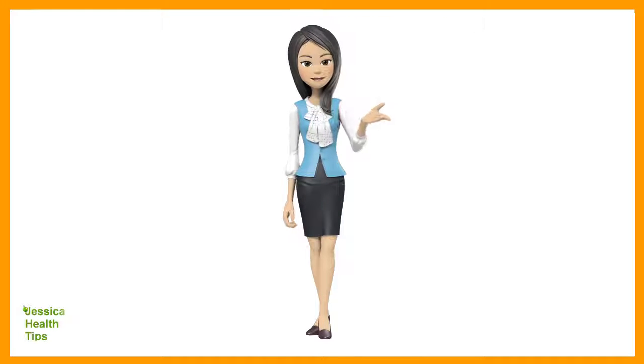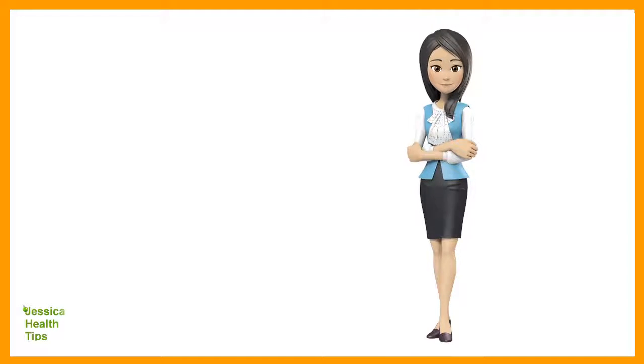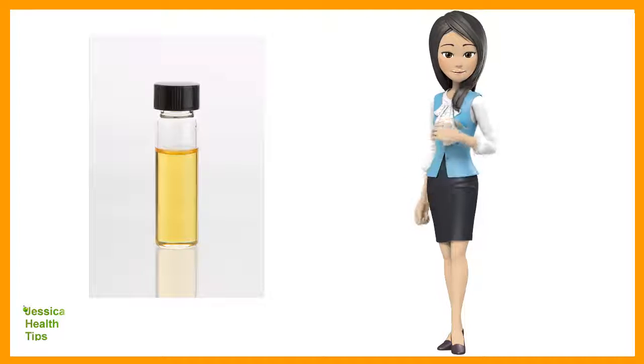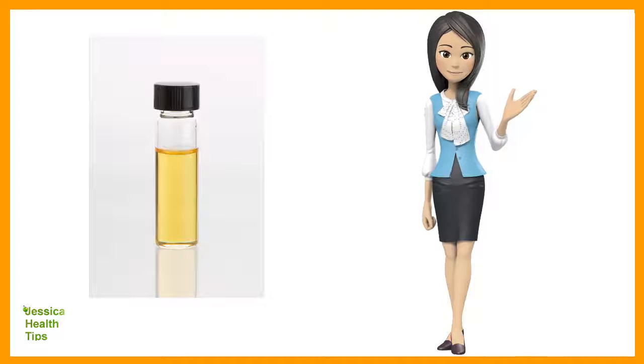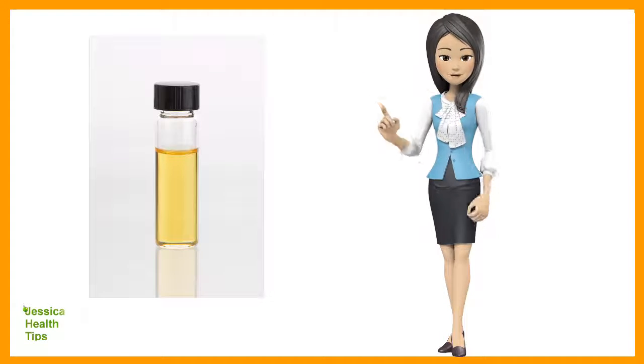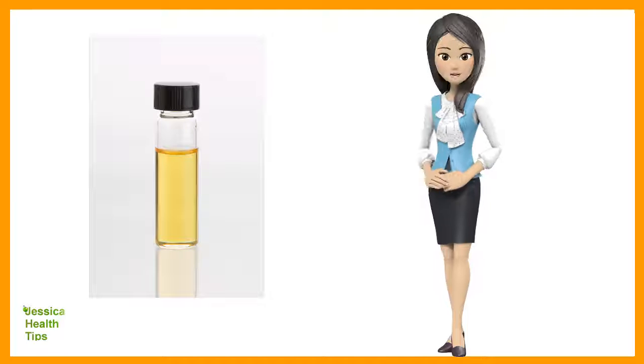Hi, my name is Jessica. Today I will share with you this video, so enjoy. Did you know that together with castor oil, argan oil is one of the best products to promote hair growth — more than any other hair growth shampoo or home remedy? Argan oil would definitely speed up your hair growth.